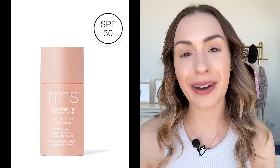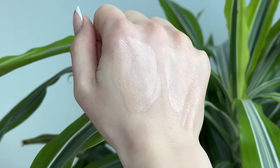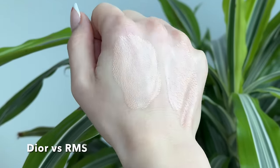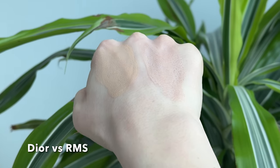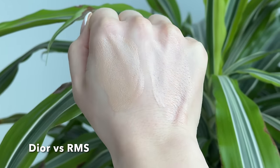Before we move on to the rest of the review, I want to do some quick comparisons with other popular and very similar products. In each comparison, I'll have the Dior filter on the left and the comparison product on the right. We're kicking things off with one of my all-time favorites, the RMS Super Natural Radiance Serum in the lightest shade, Light Aura. The colors are very different — the RMS is more of a pinky tone, which is great if you have a fair and cooler-toned complexion. Worth noting that Dior products tend to run quite warm.